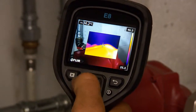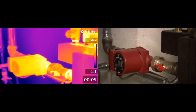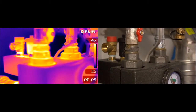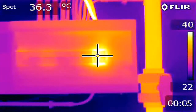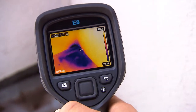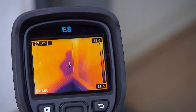A FLIR EX series thermal imaging camera will help you save time and gives you peace of mind. No more doubt if you have been measuring at the correct location. Images can be stored so that you can create detailed inspection reports. And the FLIR EX is so affordable that more and more people are replacing their spot pyrometer with a FLIR EX thermal imaging camera.